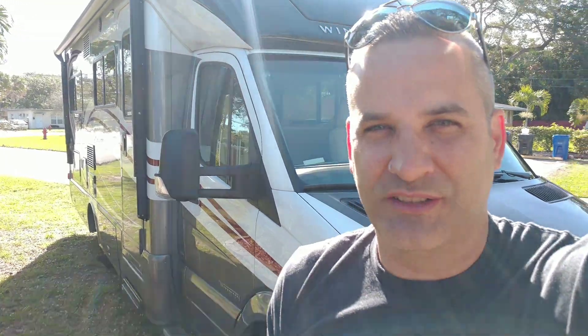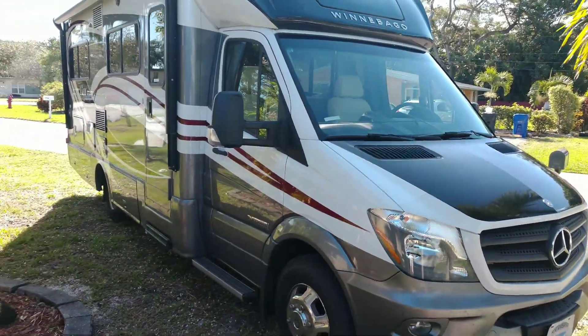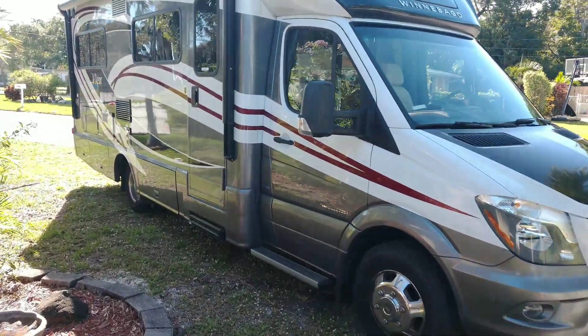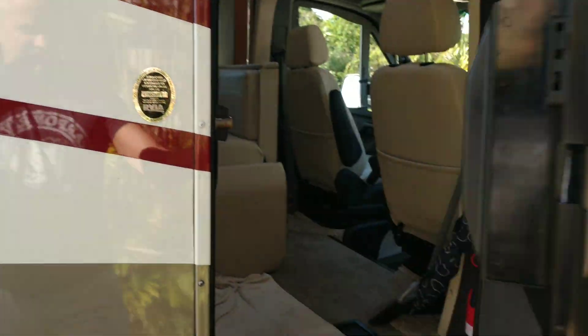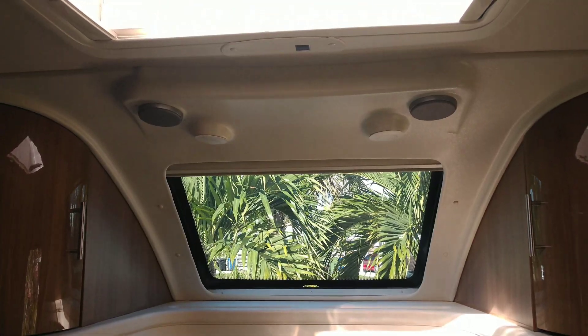Hey, welcome to Upkeep in a Jeep. Today doing something a little different — going RVing. This is a Winnebago Mercedes, six cylinder turbo diesel automatic, with steps and a sunroof.